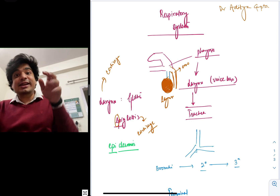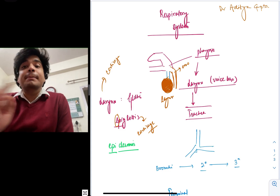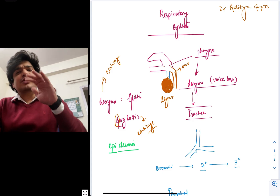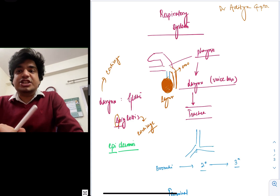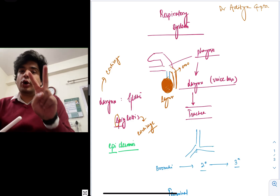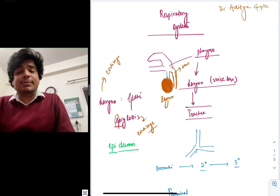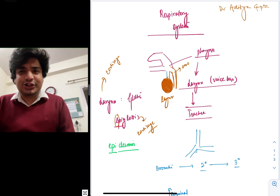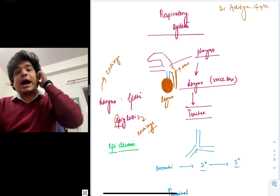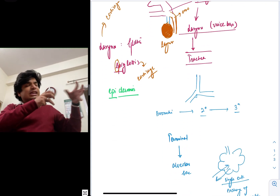From the larynx, air moves on to the trachea. Now the trachea divides in the mid-thoracic cavity — remember this. The trachea divides at the level of the 4th or 5th thoracic vertebra; this is what the typical traditional teaching is. There it divides into two bronchi. These bronchi — the primary bronchi — will further divide into secondary bronchi, then into tertiary bronchi, and so on, finally terminating in terminal bronchioles.